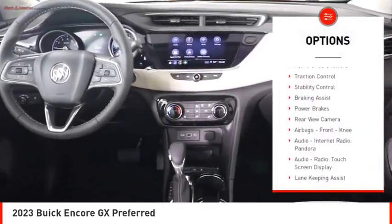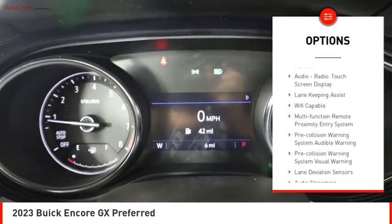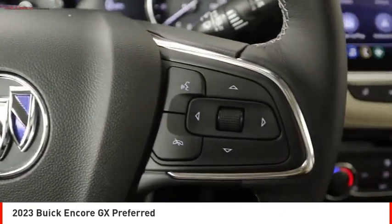Power windows with safety reverse. Active grille shutters. Traction control. Stability control. Braking assist. Power brakes. Rear view camera. Airbags. Front knee.